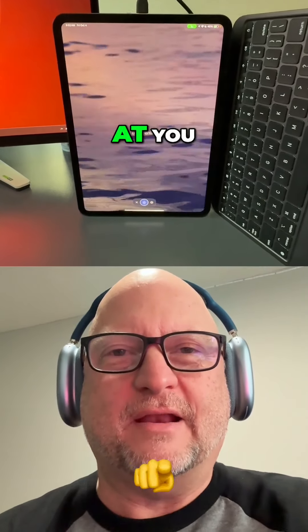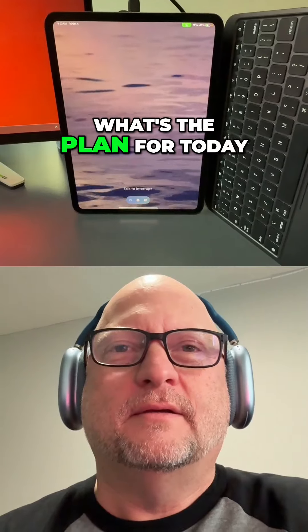Good morning, Jim. Good morning. Happy Friday. Happy Friday. Right back at you, Jim.